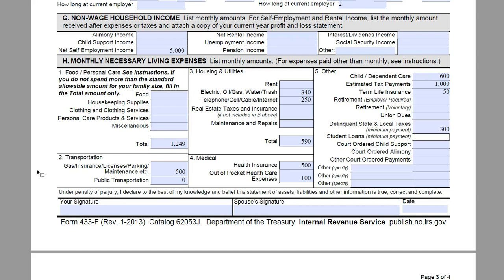They do not have any student loan payments, court-ordered child support, court-ordered alimony, or any other court-ordered payments, and they do not have any other payments at this point.